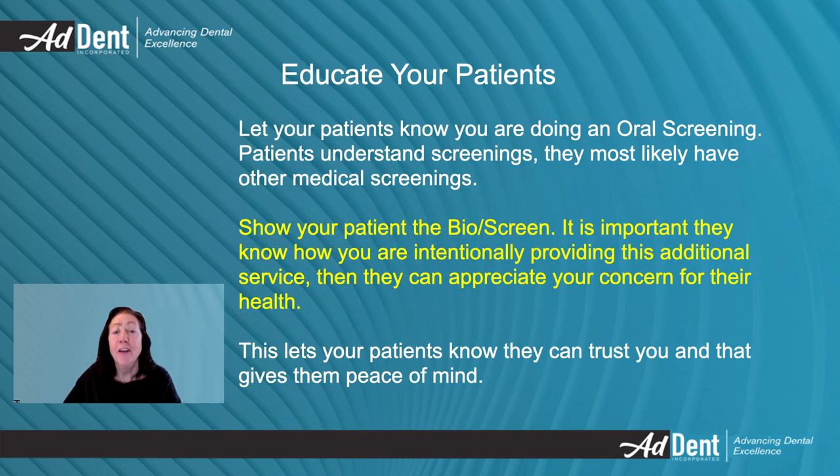It is important to educate your patient about oral screening. Tell them what you are doing. Tell them you are using an enhanced oral screening device as an extra step in the screening to better visualize possible abnormalities early. This will give the patient peace of mind knowing you are making this extra effort to ensure their good health, fostering a deeper trust in you.